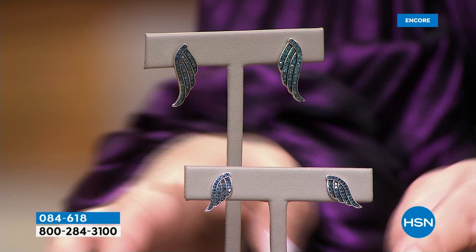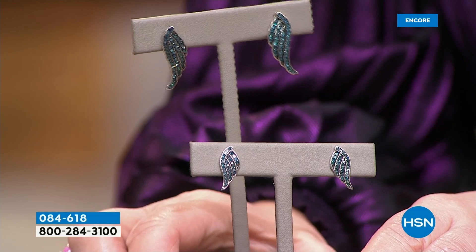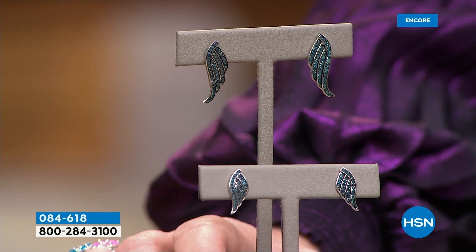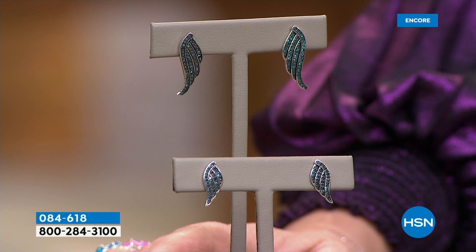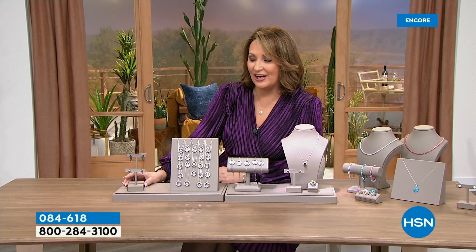These are little angel wings — angel wing earrings. Are they cute or what? We have them in the half carat and the full carat. Amazing value on this. We have four colors: blue, green, champagne, and white. It's item 804618. We'll talk all about these beautiful diamond angel wing earrings.